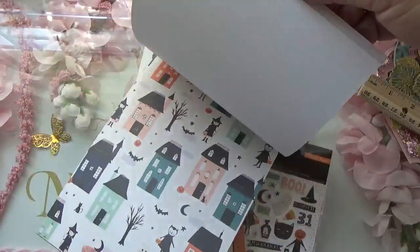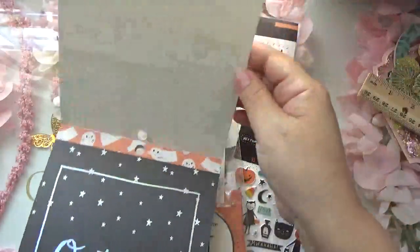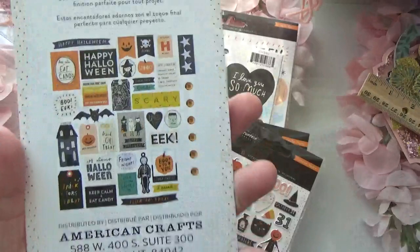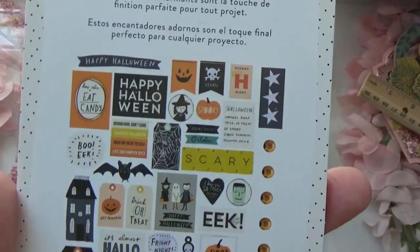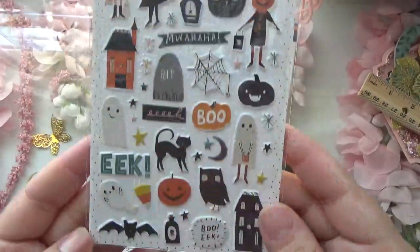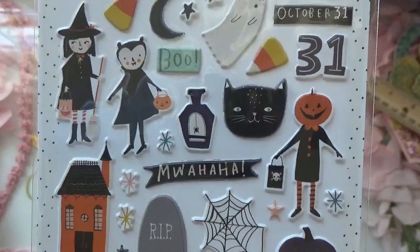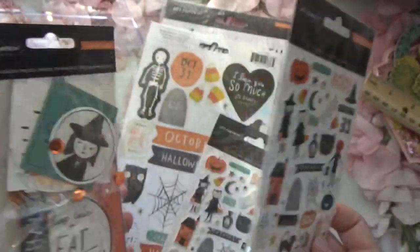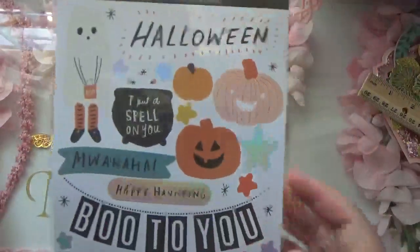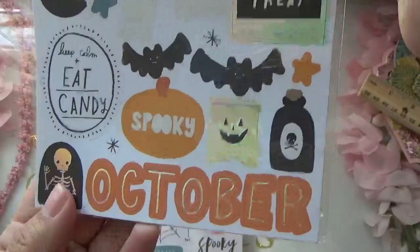They are sold out in a couple of places. You do get the paper and then you get the foam ephemera — you get 40 pieces. The puffy stickers are just adorable, really cute. I did order two sets of these. And then you do get the stickers — they're kind of big but really cute.